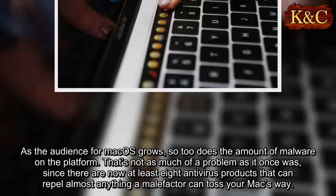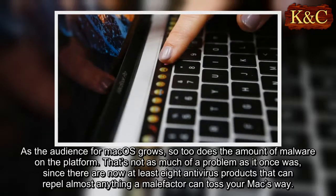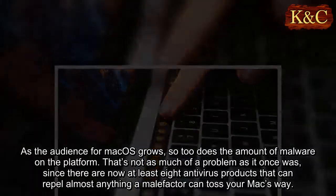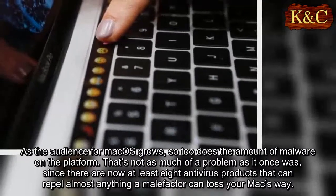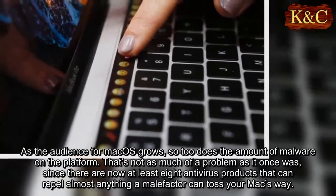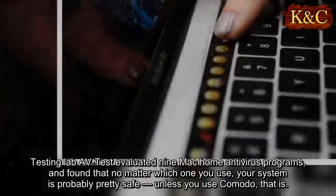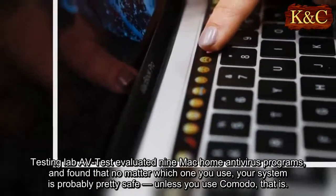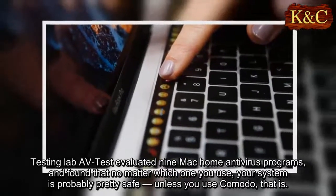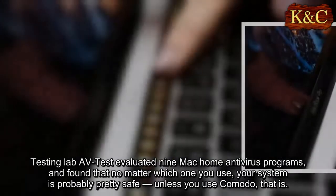As the audience for macOS grows, so too does the amount of malware on the platform. That's not as much of a problem as it once was, since there are now at least eight antivirus products that can repel almost anything a malefactor can toss your Mac's way. Testing lab AV-Test evaluated nine Mac home antivirus programs and found that no matter which one you use, your system is probably pretty safe — unless you use Comodo, that is.